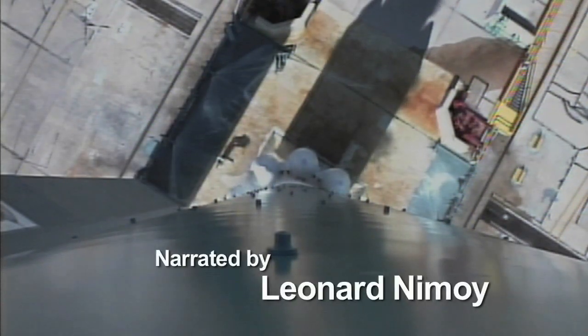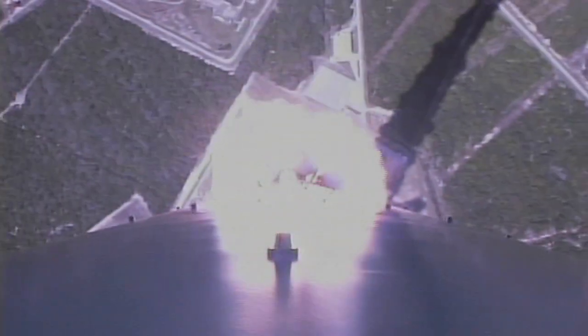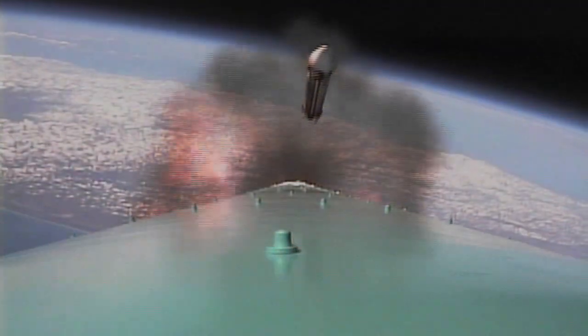If all goes as planned... Three, two, we have main engine start. In 2007, and lift off! A Delta II rocket will carry Dawn beyond the Earth's gravitational grasp. When that Dawn spacecraft lifts off and we're on our way to finding out about some of the biggest mysteries in the solar system, that's something we can all be part of.